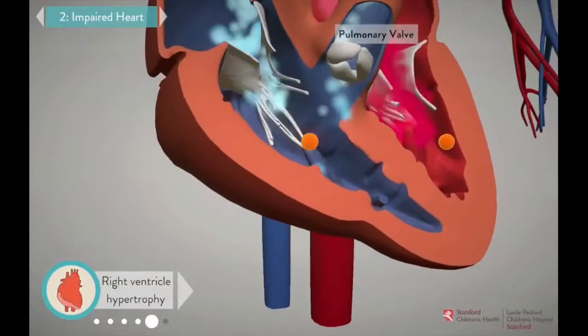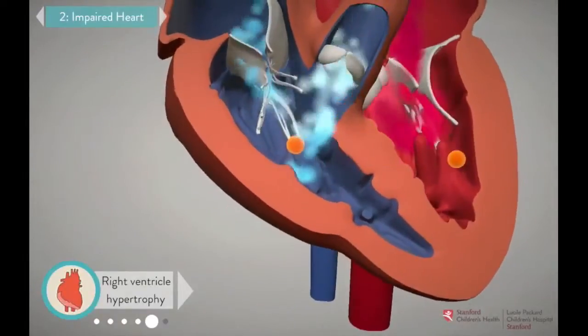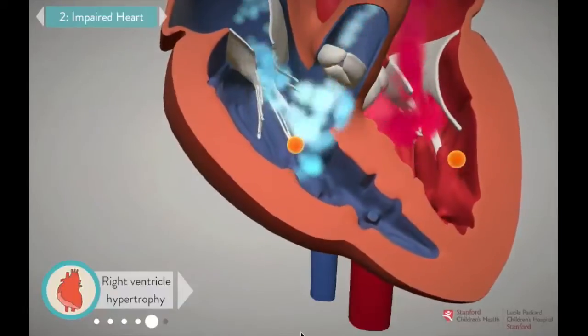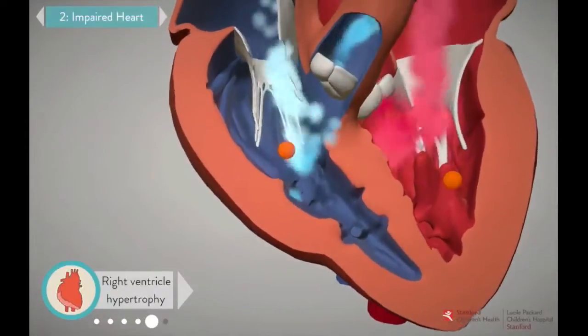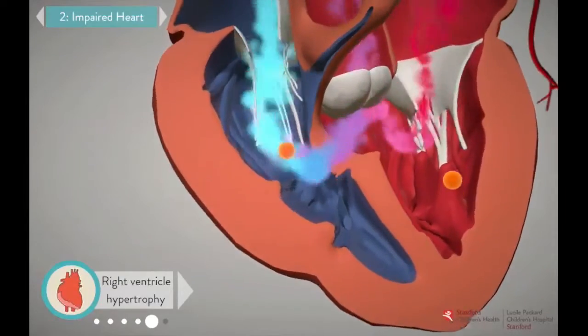With the pulmonary valve blocked, the right ventricle has to work extra hard to pump oxygen-poor blood the long way through the VSD and into the aorta. The extra work causes the muscle in the right ventricle to become enlarged, or hypertrophied.